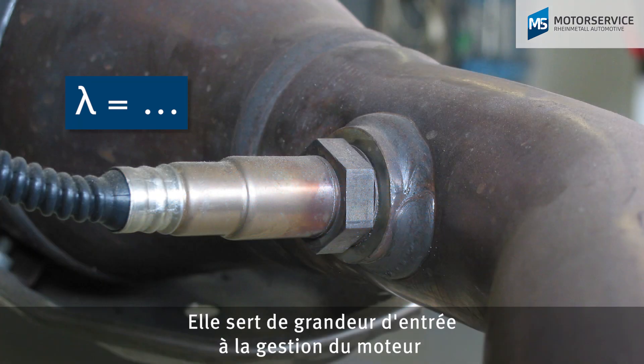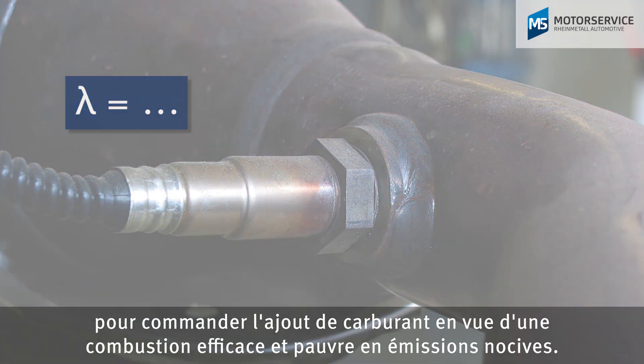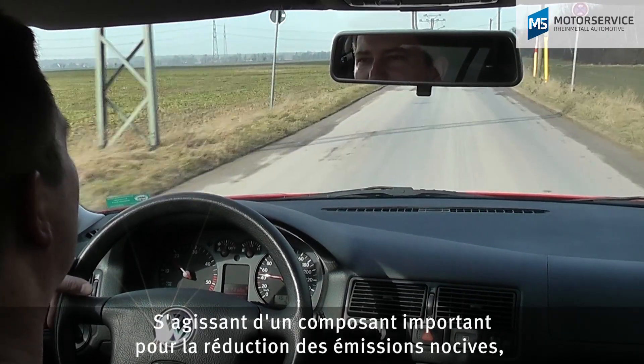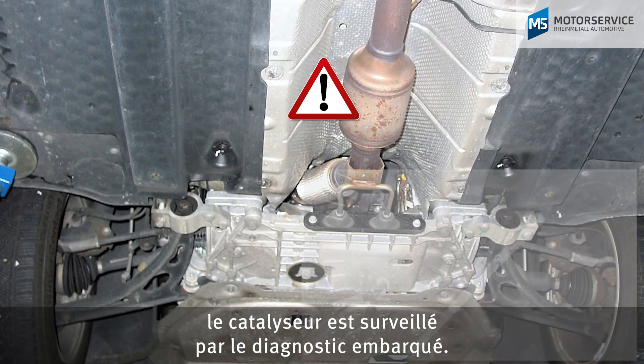Taking this as an input variable, the engine management system controls the addition of fuel to ensure efficient and low emission combustion. As an important component for emission control, the catalytic converter is monitored by the onboard diagnostics.